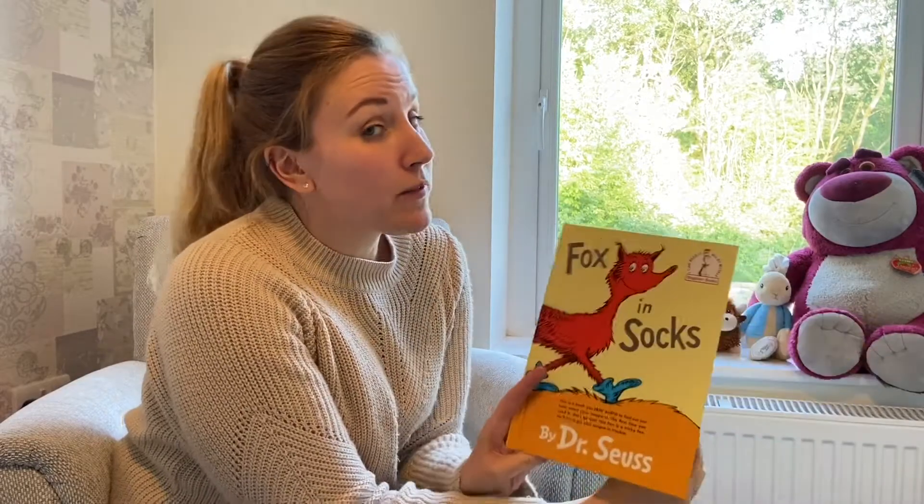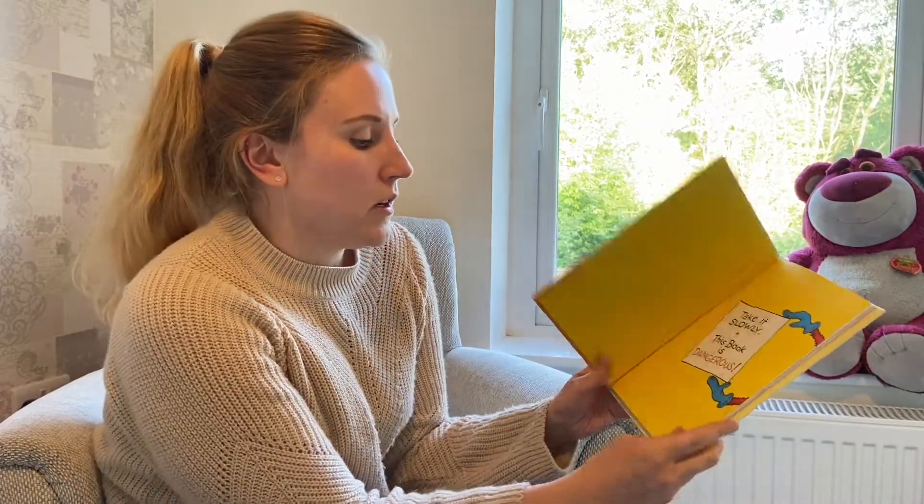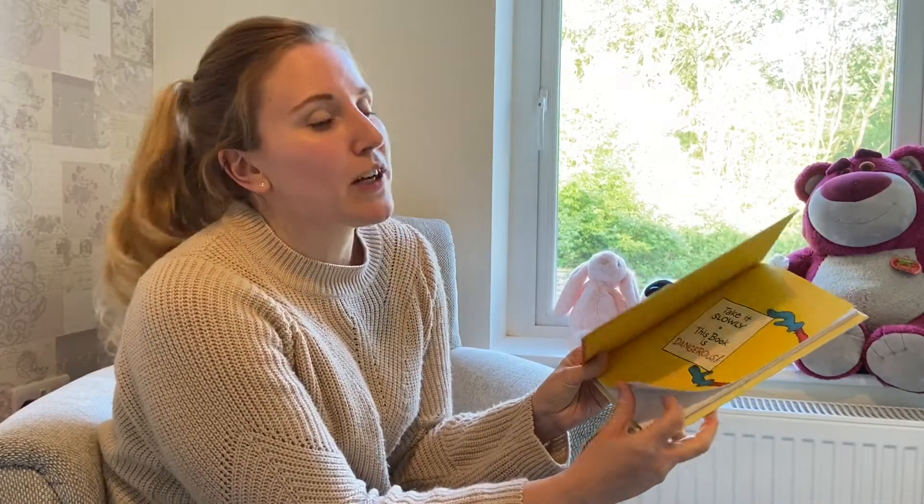Hello everyone, Miss Mitchell here. I hope you're keeping happy and safe during this strange time. I'm going to read a book for you and I've chosen to read Fox in Socks by Dr. Seuss. Now it says on the front you need to read it aloud just to see how smart your tongue is, because it is a book full of tongue twisters.